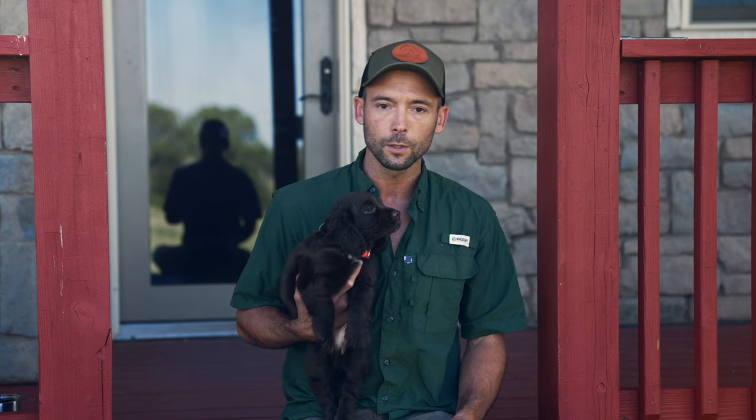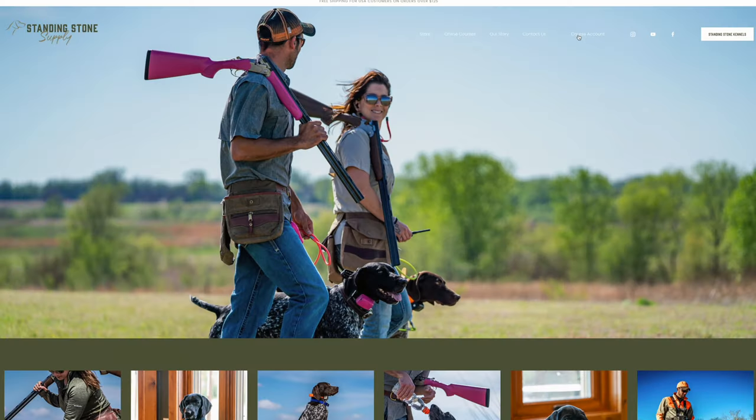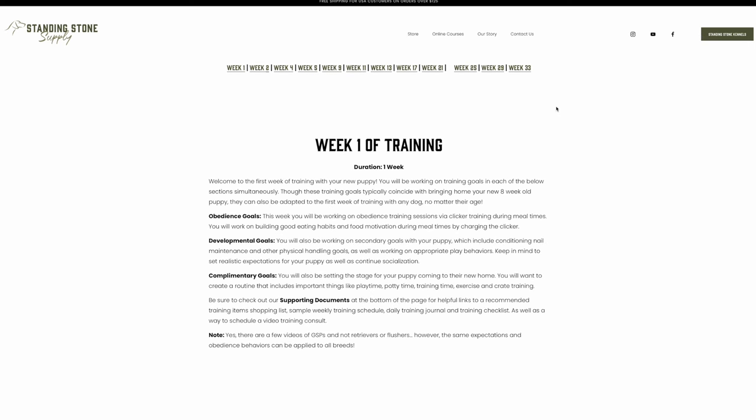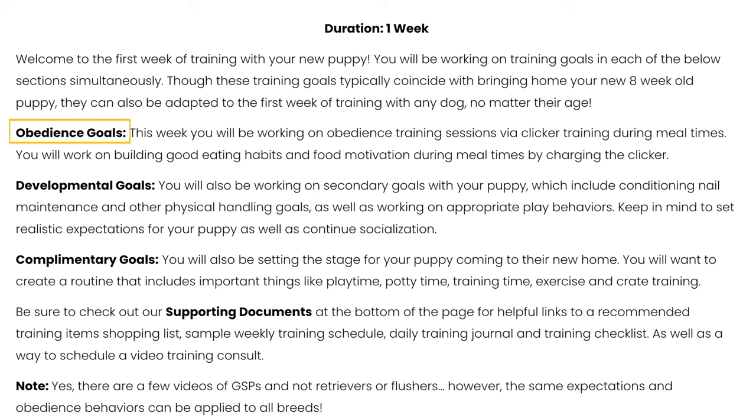He's a super chill dude, which is nice, but it's also pretty standard for a puppy in the beginning stages. Those first day or two, they need some time to adjust. What we're going to be doing here is laying out our first week of training. We'll be following along with the online course at standingstonesupply.com/courses. This is a retriever flusher, so we'll be selecting that course, which breaks down the obedience, training goals, developmental goals, and additional complementary goals.